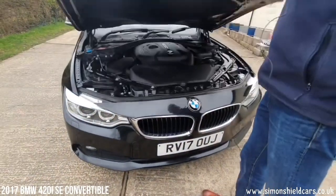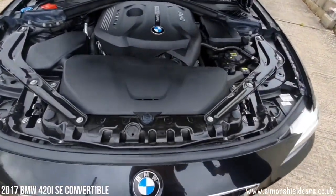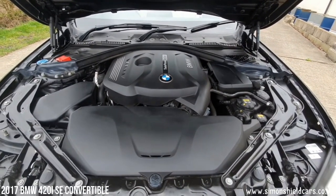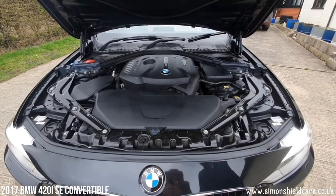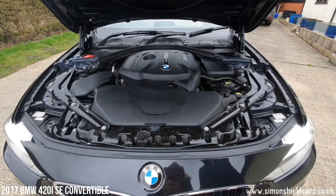Let's show you under the bonnet. There's a lot of plastic to look at under here. This is the four-cylinder twin-turbo petrol engine — 184 brake horsepower, give or take a little bit, so plenty of power. Works well with the automatic gearbox and is pretty economical as well, which is lovely.